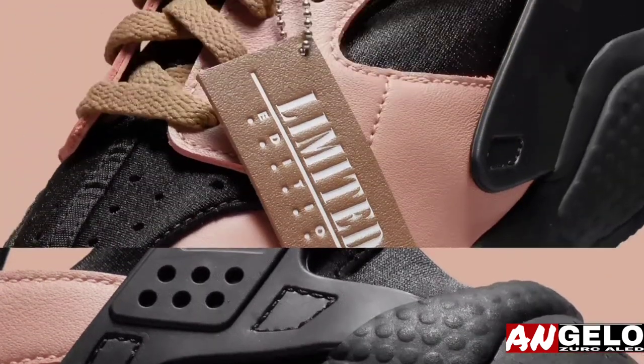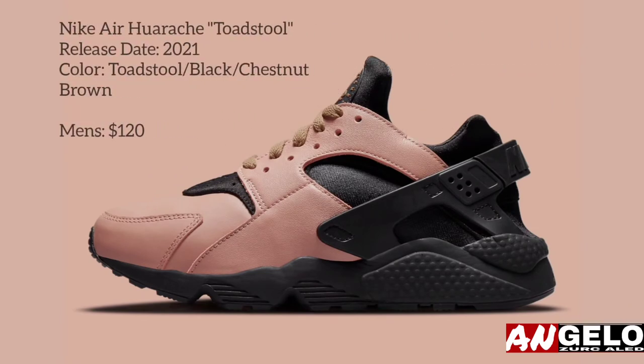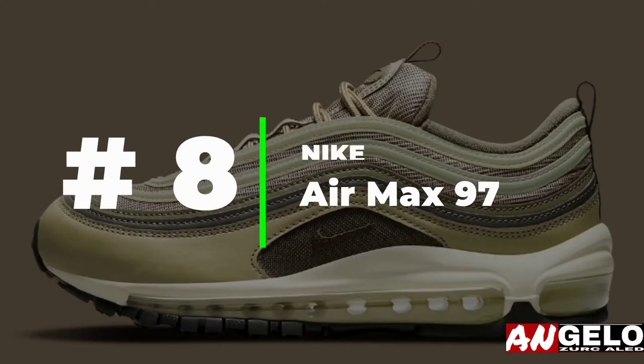Underfoot, Tinker Hatfield's iconic creation opts for a pitch-dark sole unit, allowing toadstool and chestnut brown hues to steal the show. Enjoy official images of this retro below, and expect a Nike SNKRS release before 2021 ends.